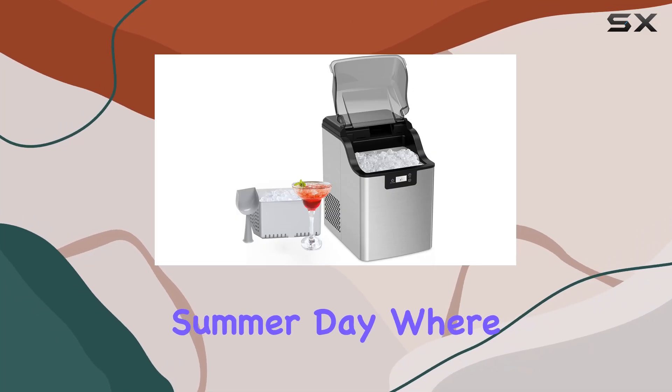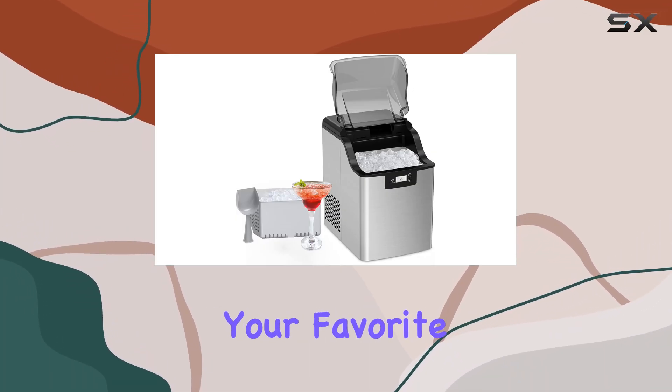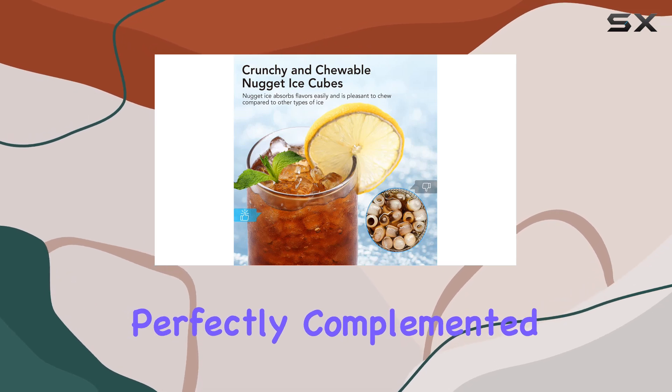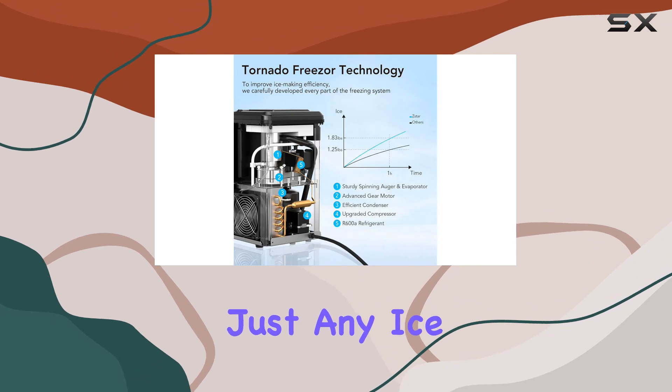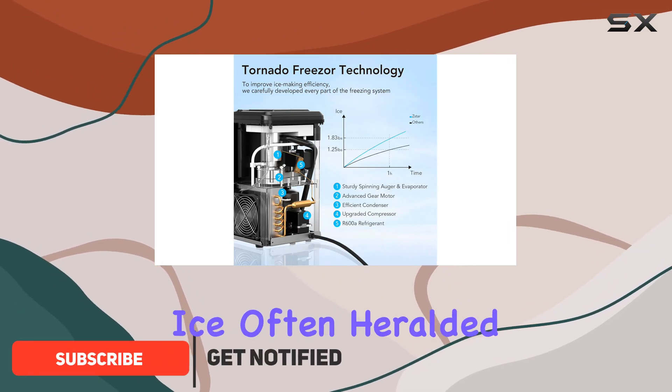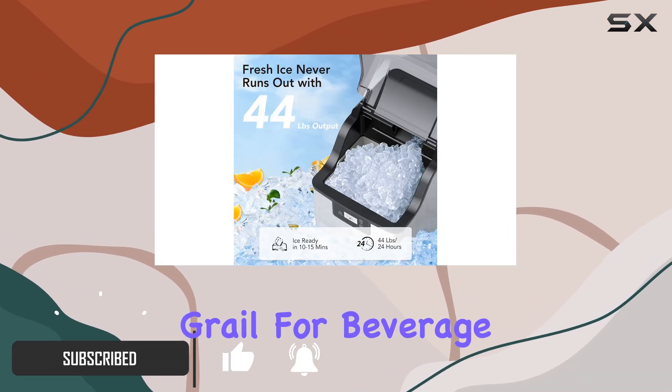Imagine a sweltering summer day, where the only respite is a glass of your favorite chilled beverage, perfectly complemented by the crunch of soft, chewable ice. This isn't just any ice — it's nugget ice, often heralded as the holy grail for beverage enthusiasts.